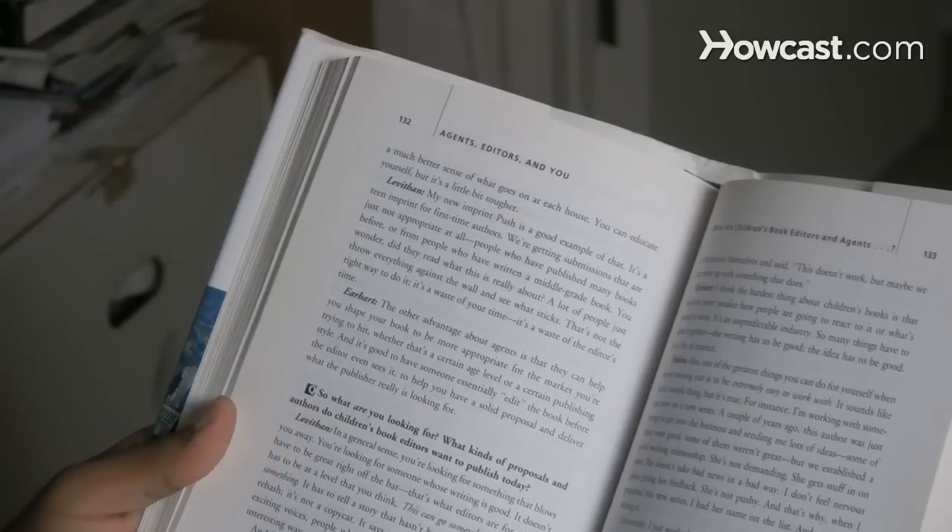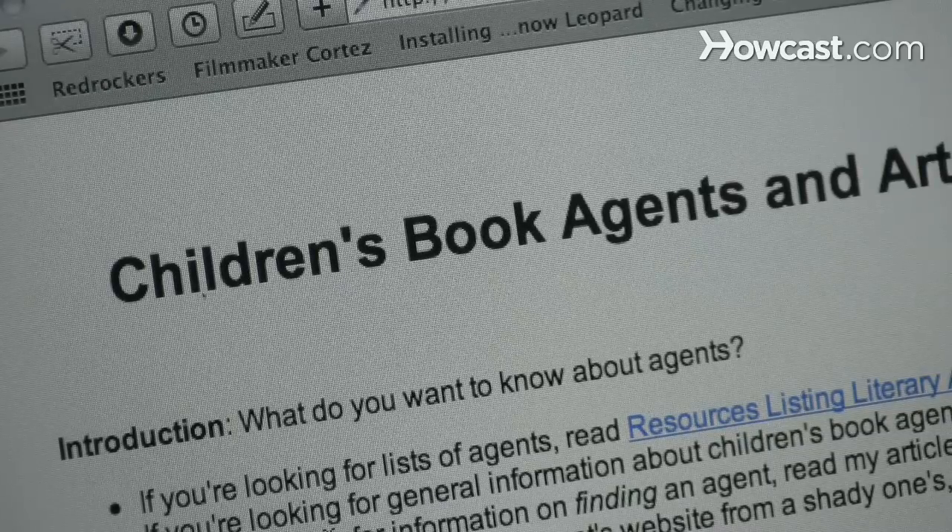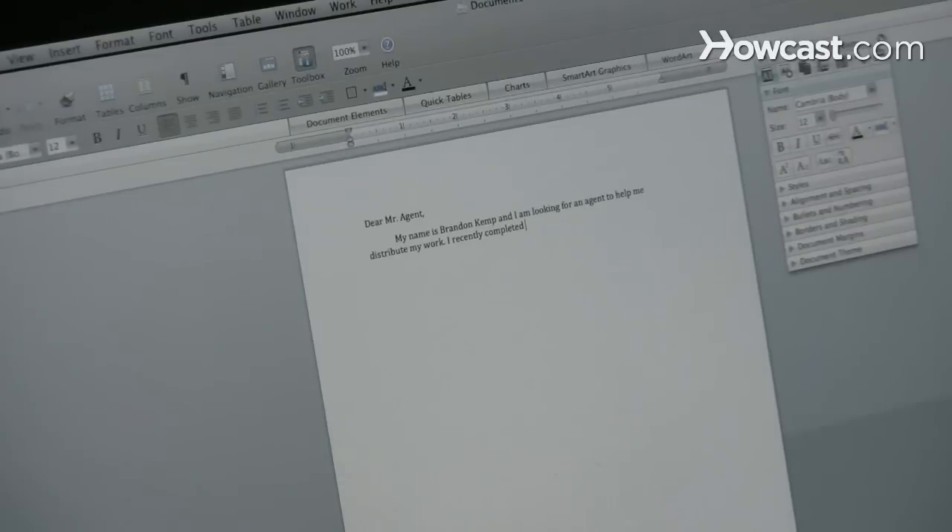Step 6. Read the requirements for contacting the agent as specified in the market listings or online at the agency's website. Contact your list of ideal agents and follow their directions exactly.